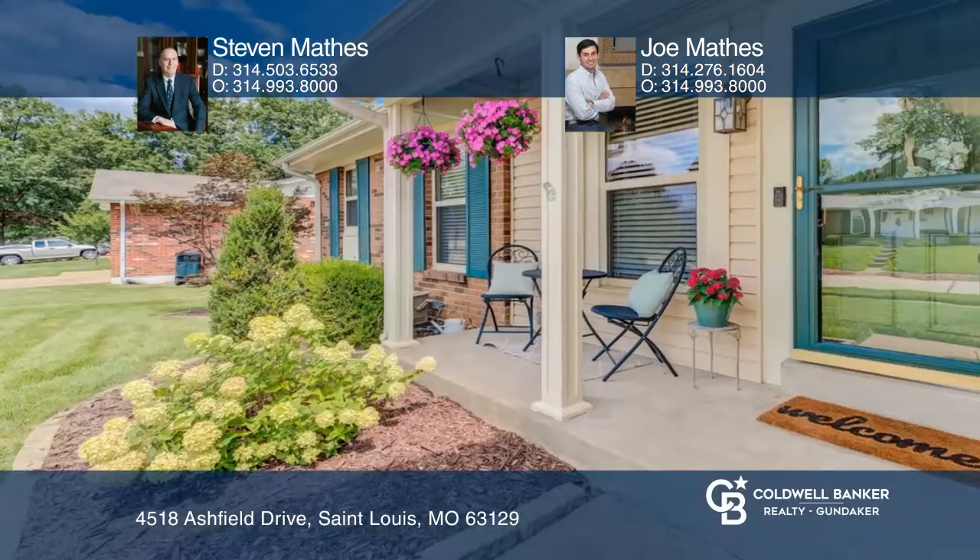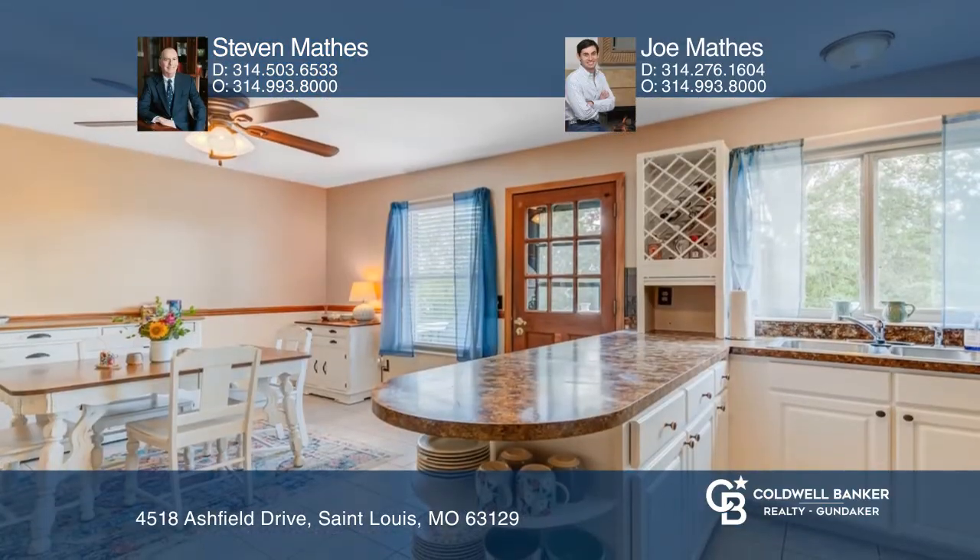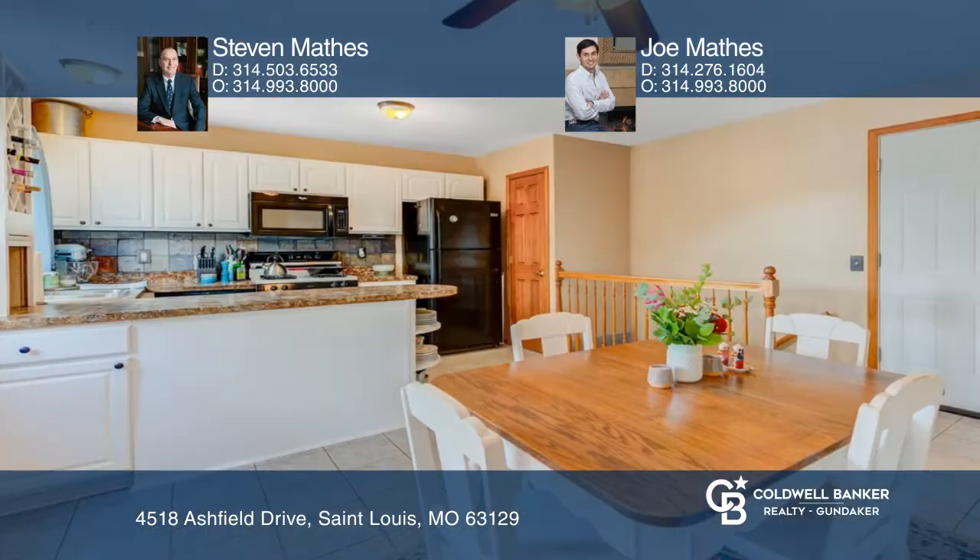Welcome home to this 3 bedroom, 2 and a half bath home loaded with upgrades. The newer eat-in kitchen was updated with ceramic tile floors, a slate backsplash, and a stainless steel sink.